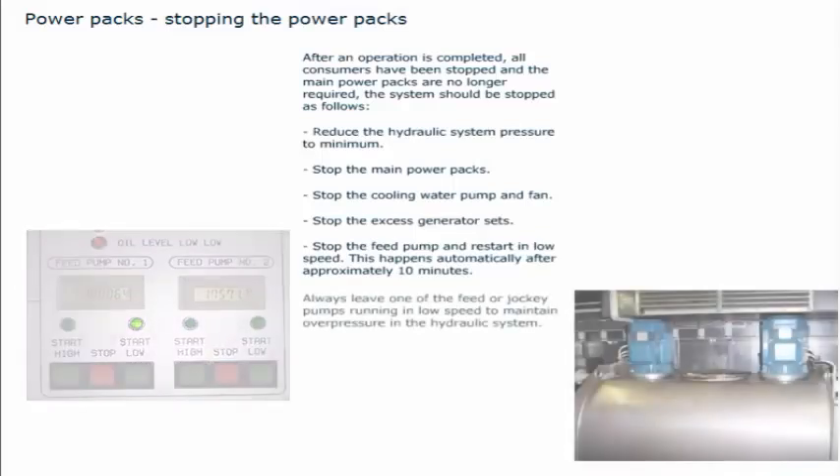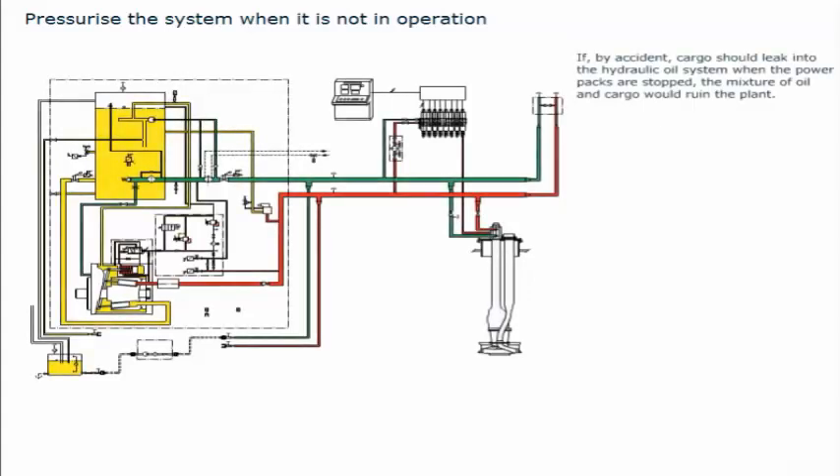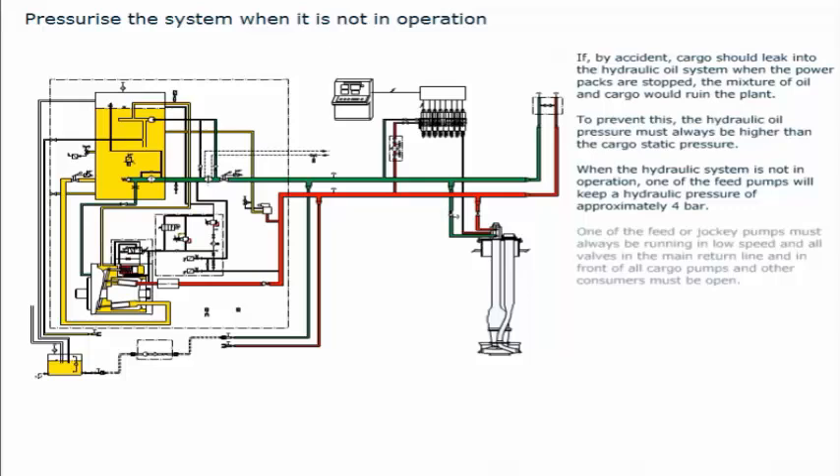Always leave one of the feed or jockey pumps running in low speed to maintain overpressure in the hydraulic system. If cargo should leak into the hydraulic oil system when the power packs are stopped, the mixture of oil and cargo would ruin the plant. To prevent this, the hydraulic oil pressure must always be higher than the cargo static pressure. When the hydraulic system is not in operation, one of the feed pumps will keep a hydraulic pressure of approximately 4 bar. One of the feed or jockey pumps must always be running in low speed, and all valves in the main return line and in front of all cargo pumps and other consumers must be open.